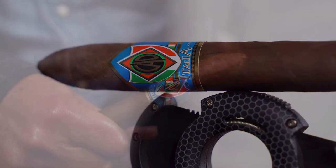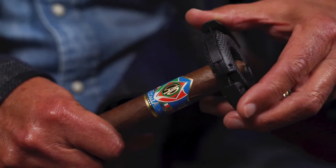When you first light the cigar, what you'll notice is a lot of spice. After that, it's going to mellow out to some great coffee, dark chocolate, and sweeter notes.